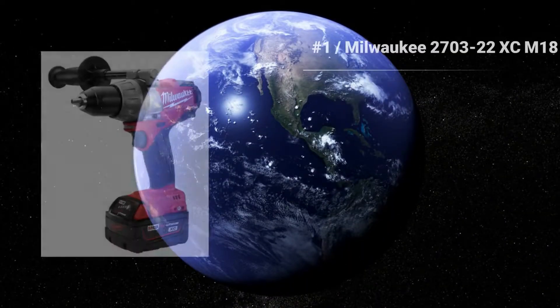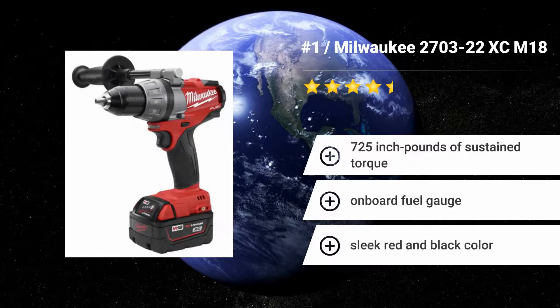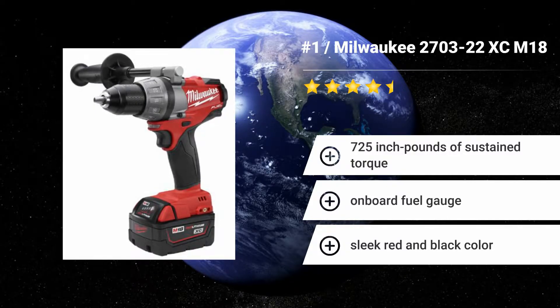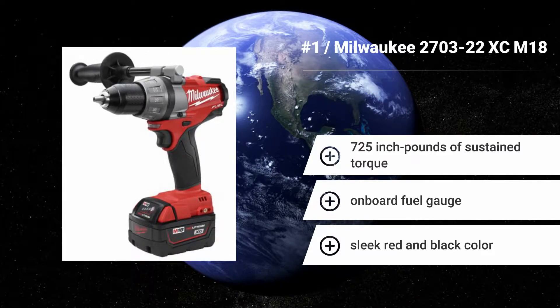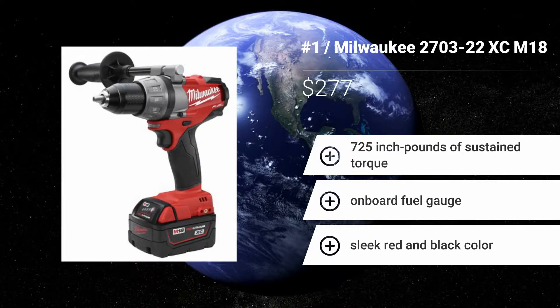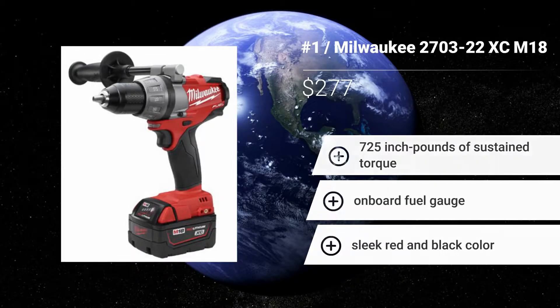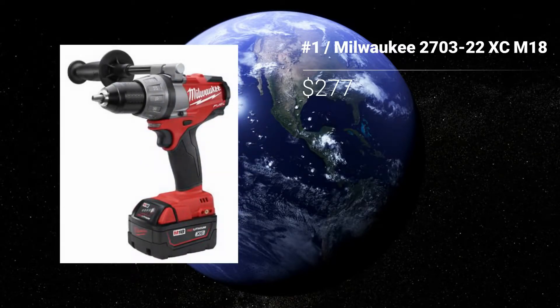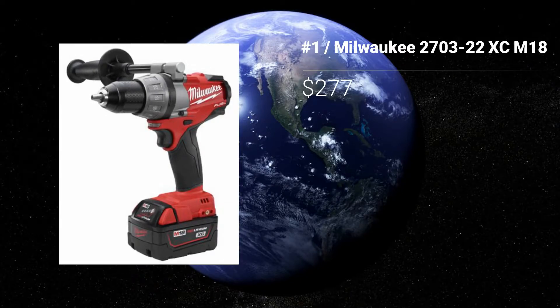Number 1: Milwaukee 2700-22. Designed for optimized performance and reliability on the job, the Milwaukee 2700-22 leverages its unique Redlink Plus intelligence system, which manages communication between the drill, its battery, and charger to ensure proper overload protection. Features: 725 inch-pounds of sustained torque. Onboard fuel gauge. Sleek red and black color.